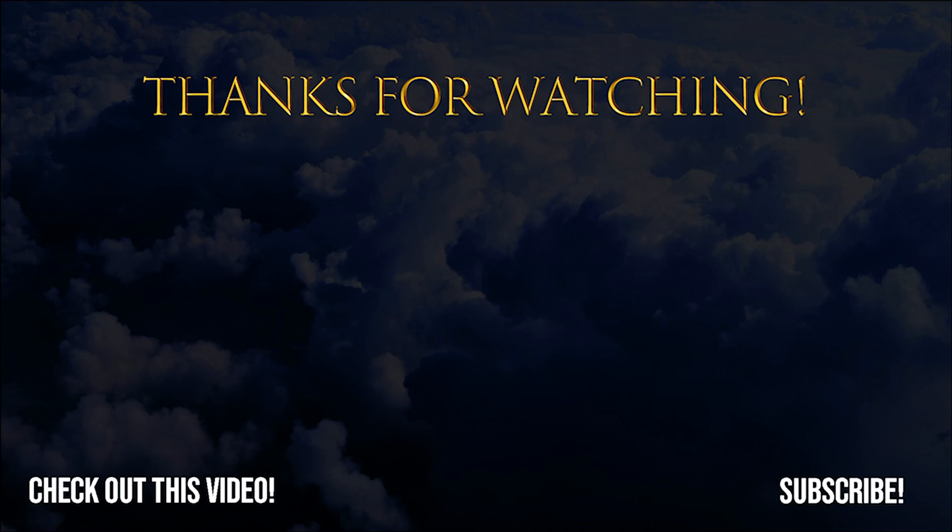If you enjoyed this video, don't forget to like, share, and subscribe for more videos like this.